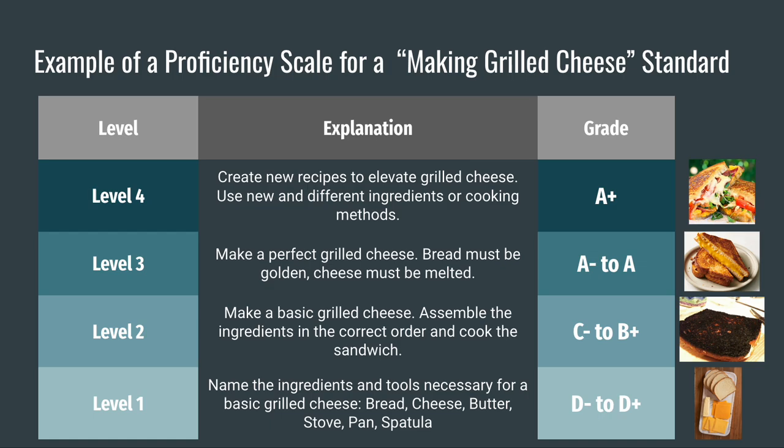In level 1, we would include the vocabulary and any foundational skills necessary to pass the unit. That could be naming the ingredients and tools necessary to make a grilled cheese — bread, cheese, butter, stove, pan, spatula, etc. I can sign off that you pass with a D- if you can at least tell me the ingredients and tools necessary to make a grilled cheese. Level 2 is the basic skills. In this level, the skill may be to make a basic grilled cheese. The student can assemble the ingredients in order and cook a basic grilled cheese. Maybe that grilled cheese is burnt or undercooked, but the student has the basics.